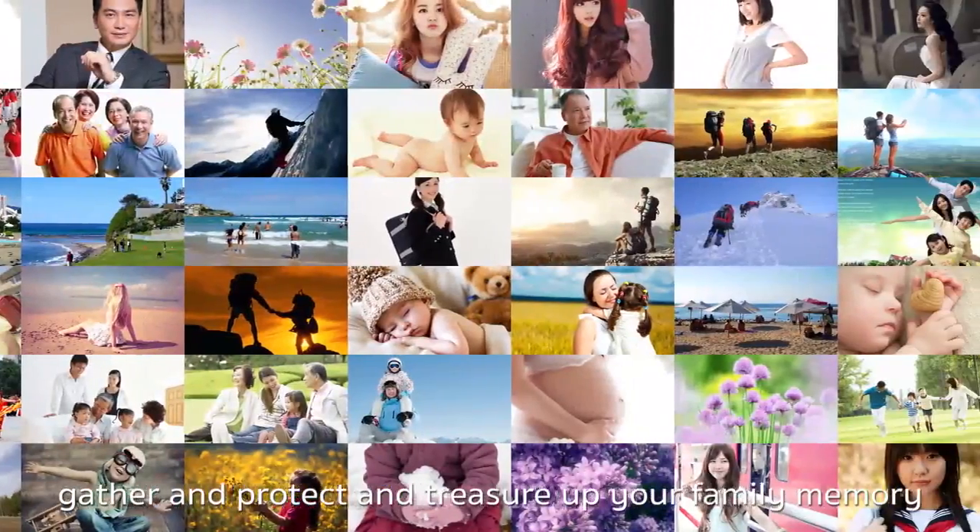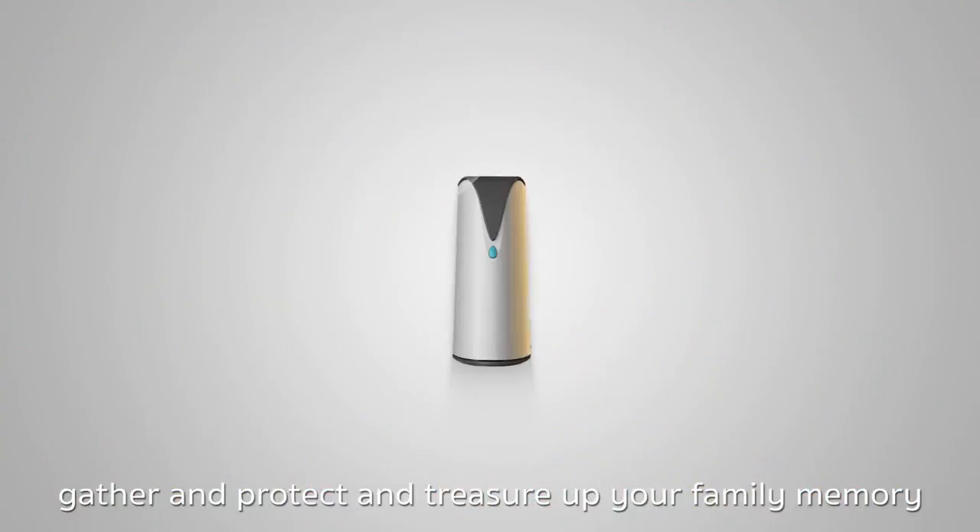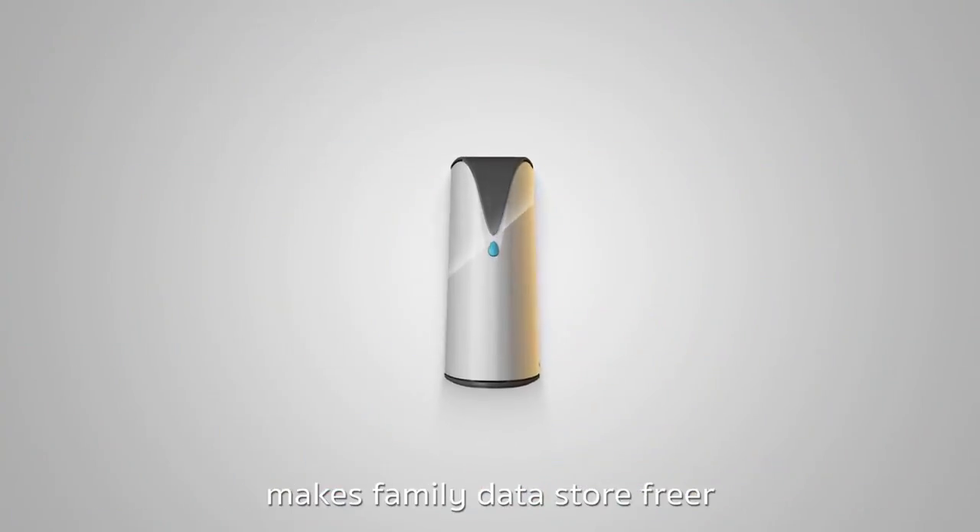SSK Cloud — gather, protect, and treasure your family memories. Makes family data storage freer.